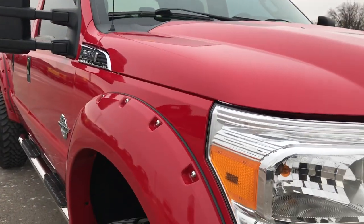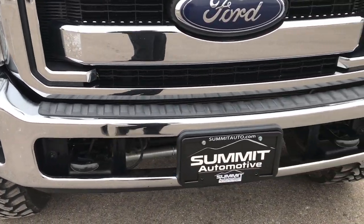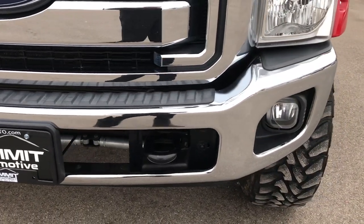This truck has a 6.7 liter Power Stroke Diesel. From this HD video, you will be able to tell that this truck is extremely clean all the way around.